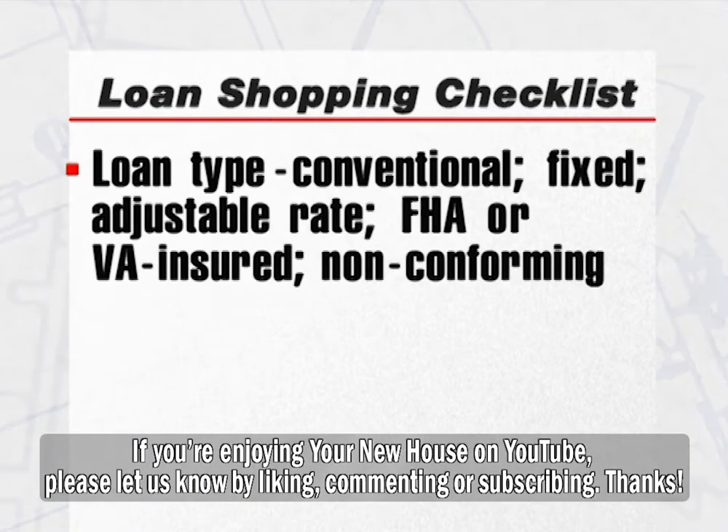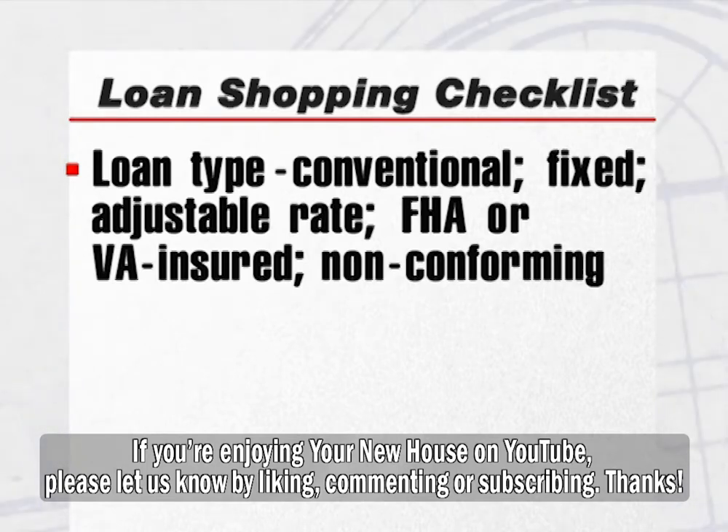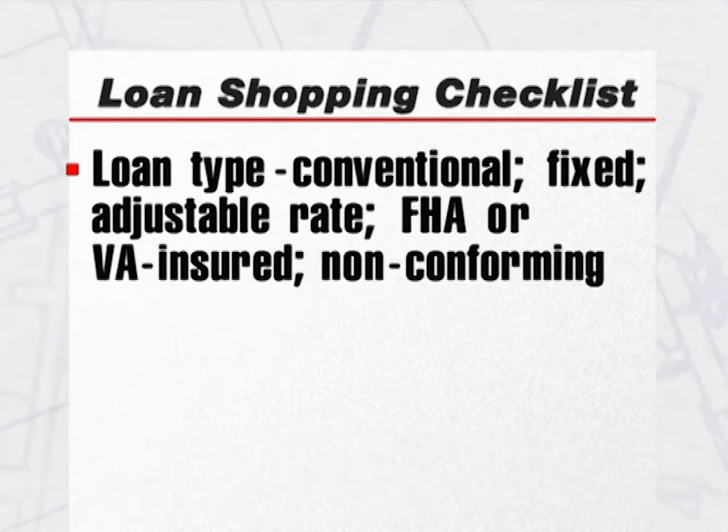Your checklist can include loan type. There are many, including conventional, fixed, adjustable rate, FHA or VA insured, and non-conforming. Which one will best meet your needs? Find out.